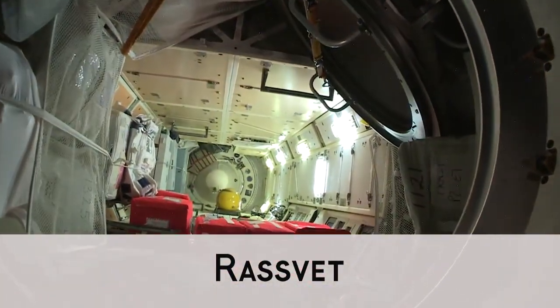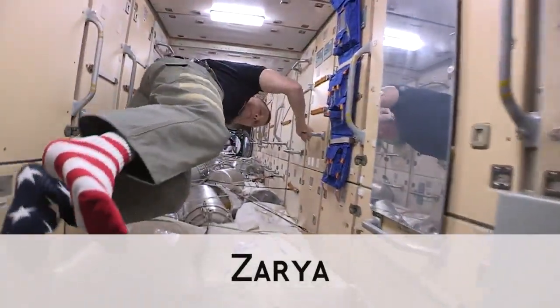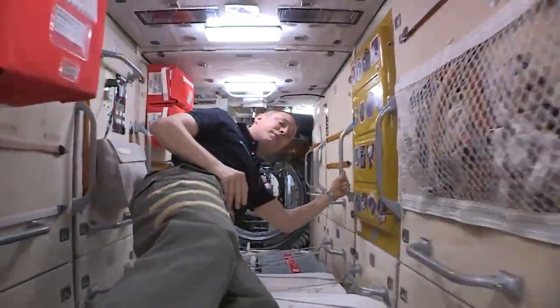Down here is MIMADIM — this is one of the many places where we dock vehicles. This is where Peggy actually docked. This is the FKB, another place where we keep a lot of our storage. It also has some of the critical systems for the Russian segment.